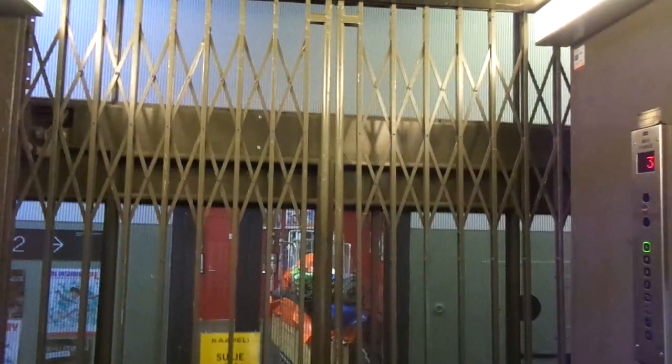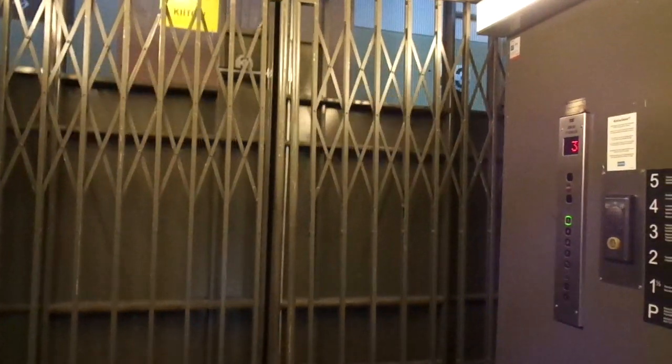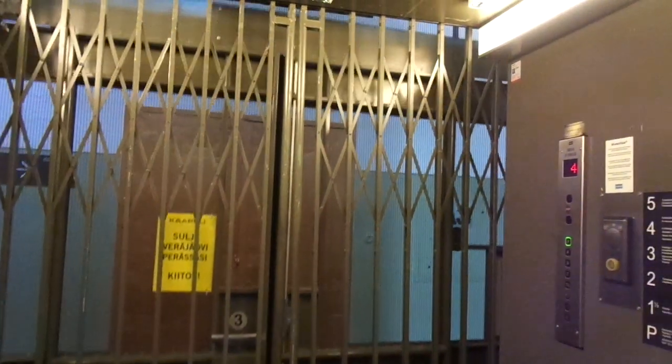How can it be so slow? There is a floor one and a half, but it shows as just number one on the display.